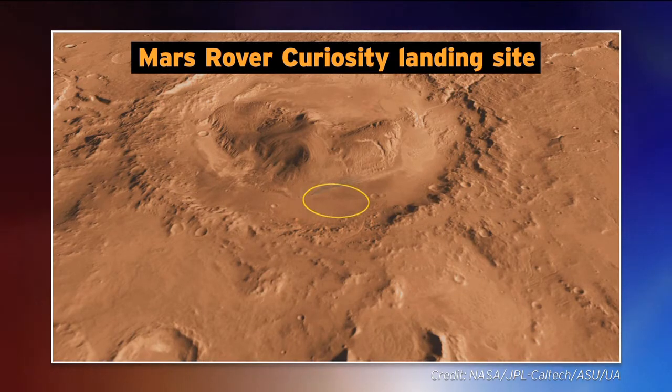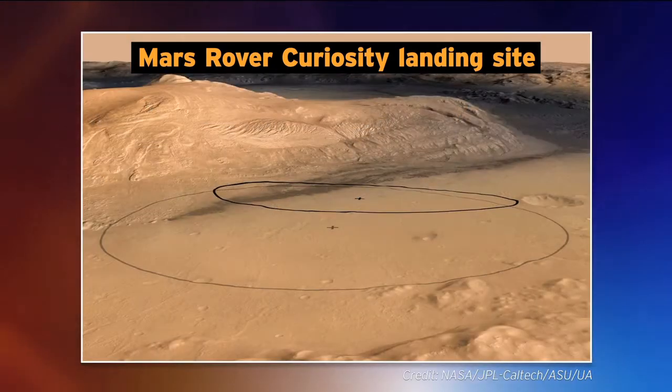The spacecraft needs to unpack and test all of its instruments, so there will not be images of Mars suddenly showing up from the rover on Sunday night — but Monday morning, definitely there will be. What we'll be seeing Sunday night is whether or not the mission was a success, and the reaction of the scientists.